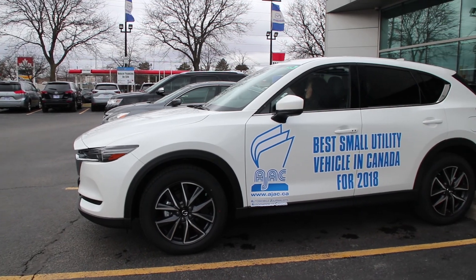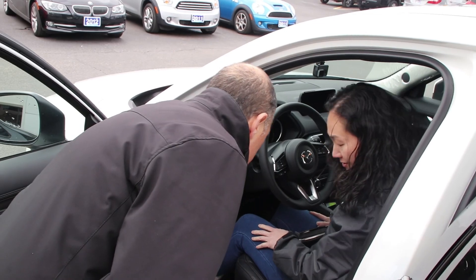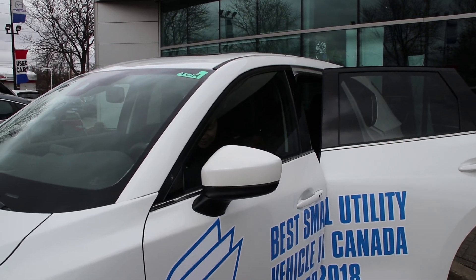So Nick, what are we taking out onto the road today? What we have is the 2018 Mazda CX-5 — it's a compact SUV, five-seater, and it's a top-of-the-line model. And Anna, you're in the driver's seat, so away we go. Take it away.